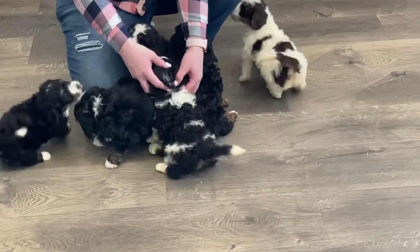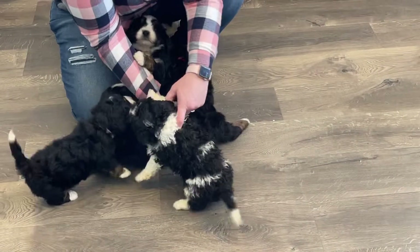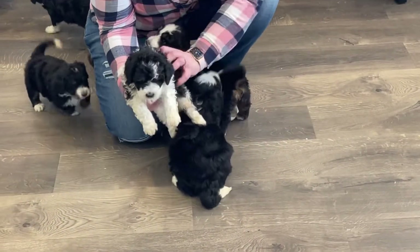They are just so playful. Here's our gray collar girl. She's our little curly girl. We just love her.